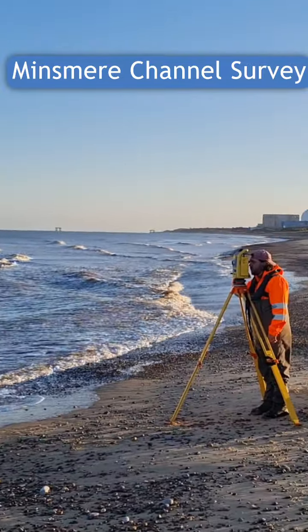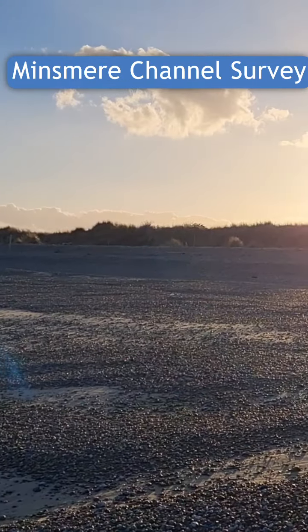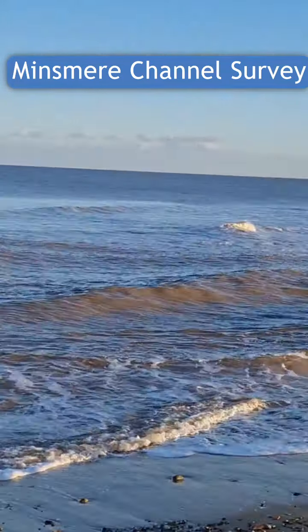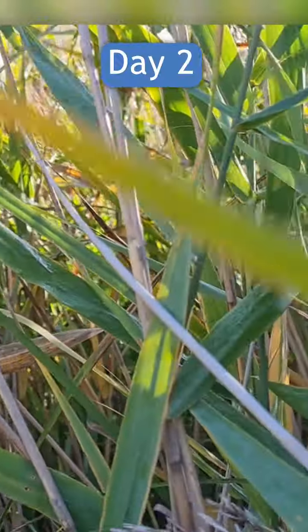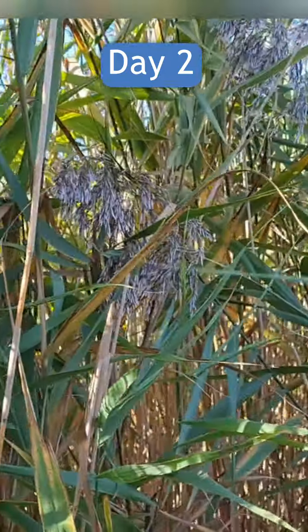We're out surveying near RSPB Minsmere. This is our most downstream extent. It's a nice end of the day. This is what you get sometimes when you're surveying. We'll see you tomorrow.